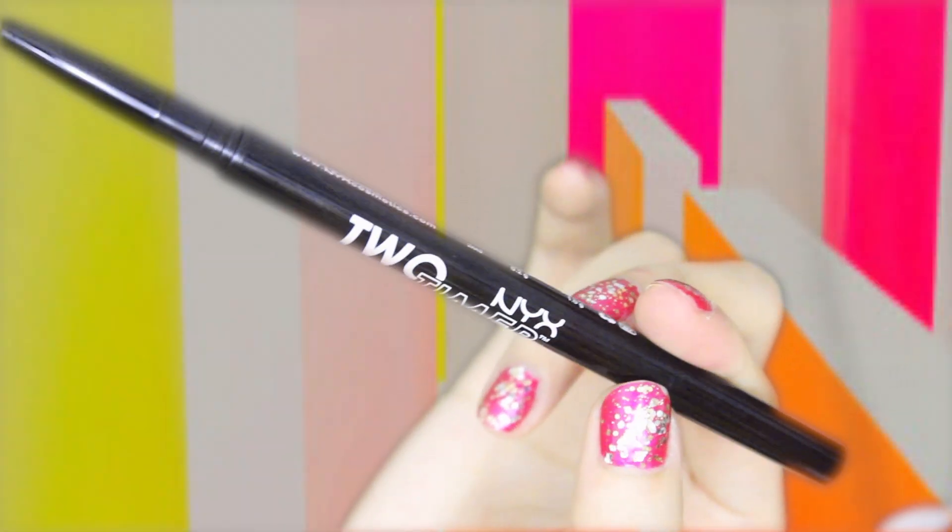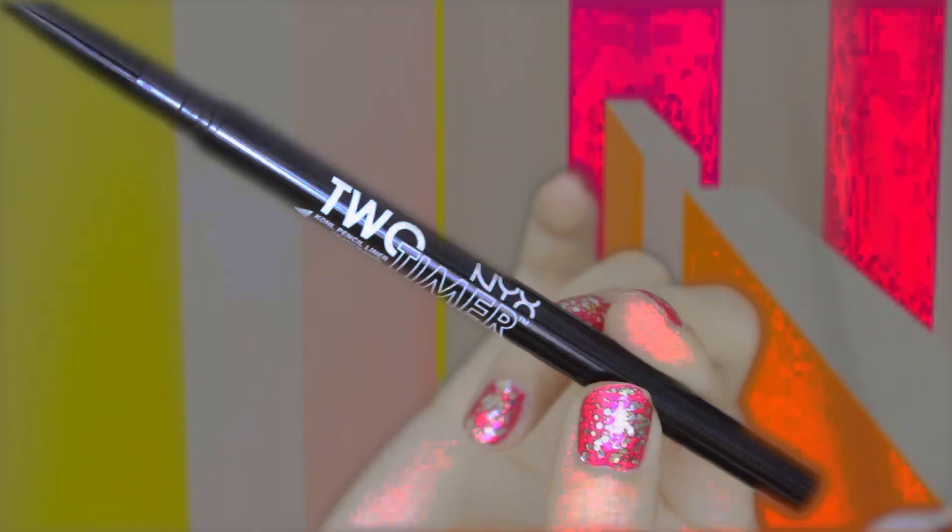Now using NYX's 2x eyeliner, I'm just going to tightline and also waterline the bottom outer half.